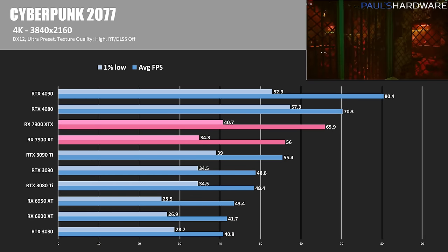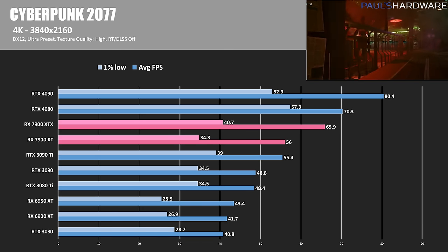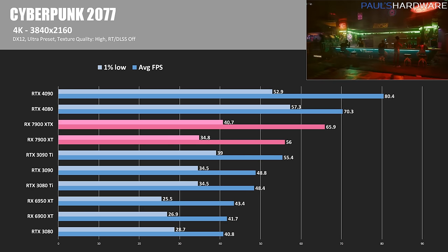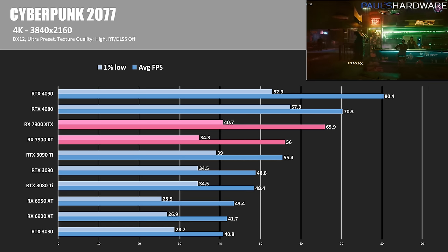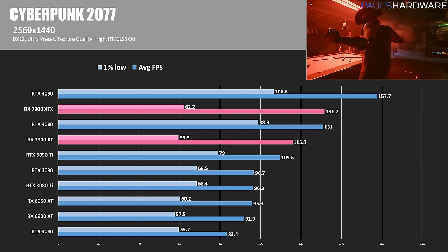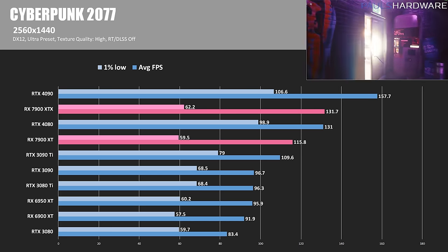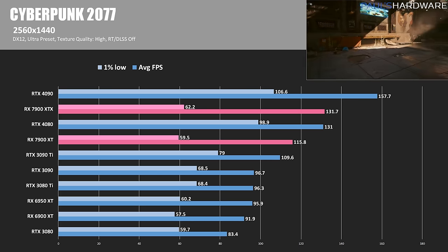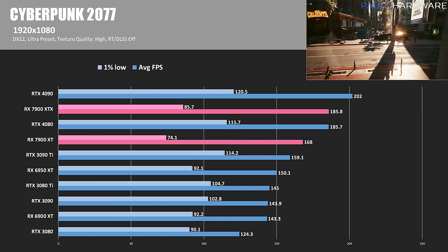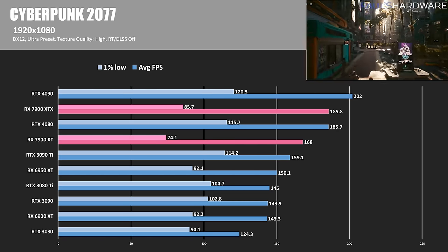Cyberpunk 2077 is running with the ultra graphics preset, which presented the 7900s with a challenge. This is one of the poorer performing titles for Team Red — while there are big improvements over the Radeon 6000 series, Nvidia still maintains a significant lead, particularly factoring in 1% low performance. At 1440, the 7900s claw back some performance, slotting above and below the RTX 4080 on average, but the 1% lows were quite spotty and led to some noticeable hiccups while testing. At 1080p those 1% lows continue hampering the XT and XTX's overall performance — hopefully a driver update can smooth those out.